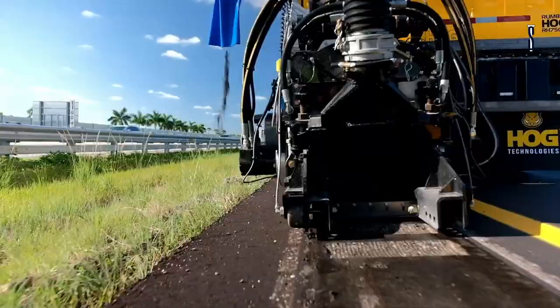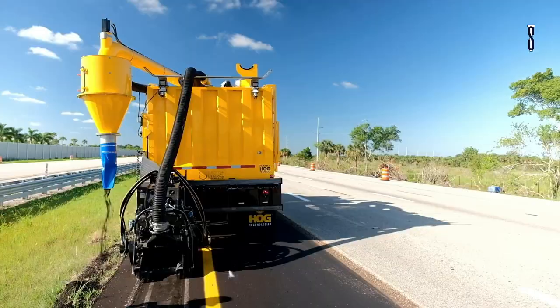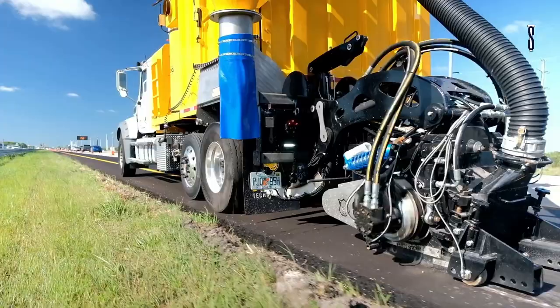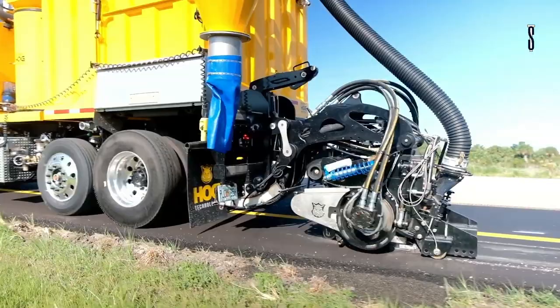The RumbleHog can grind, groove, and of course rumble. It will groove to 3.5 miles per hour and grind and cut rumble strips to 5 miles per hour. RumbleHog also has a built-in suction system with storage that allows the work to be carried out without leaving residues.